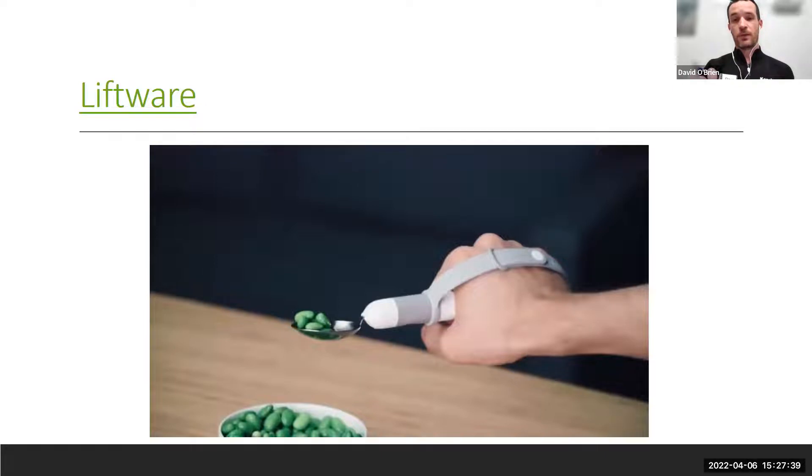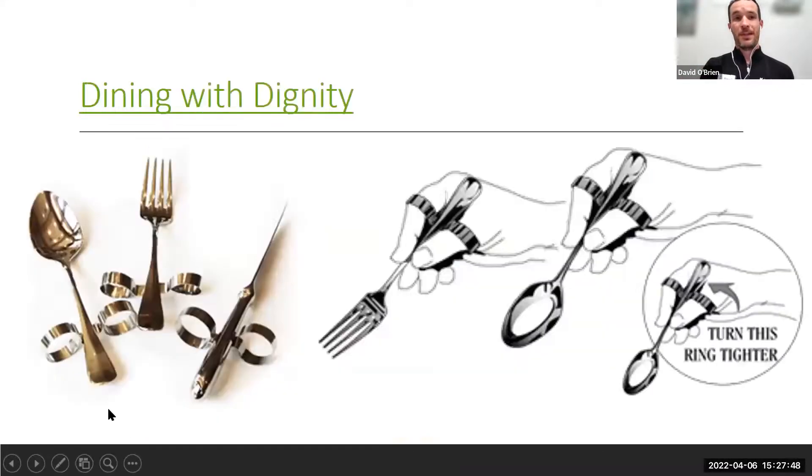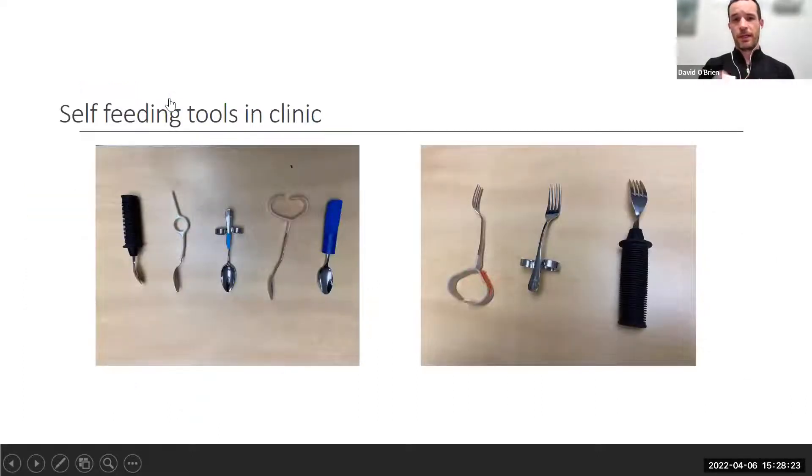The Lift Ware adapts to your movement — less wrist flexion, extension, forearm supination or pronation — as you bring it from hand to mouth. The Dining with Dignity set is lower tech at about 65–80 dollars for the fork, knife, and spoon set. People like bringing it to restaurants because it looks like normal utensils but has rings to keep your hand in place, which is great for higher cervical folks.